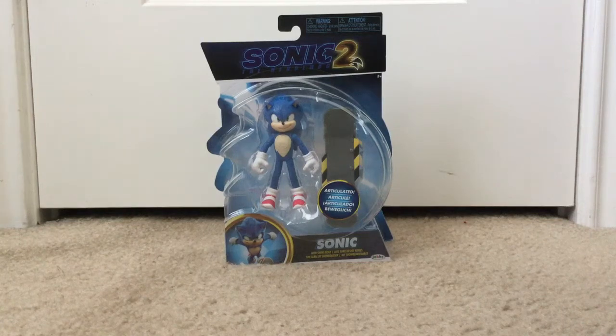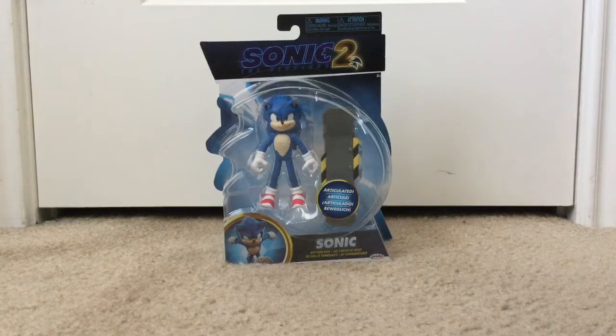What is up, guys? Ivan Alcocere here, and today finally I found the articulated Jack-specific movie Sonic. And this is from Sonic the Hedgehog 2.